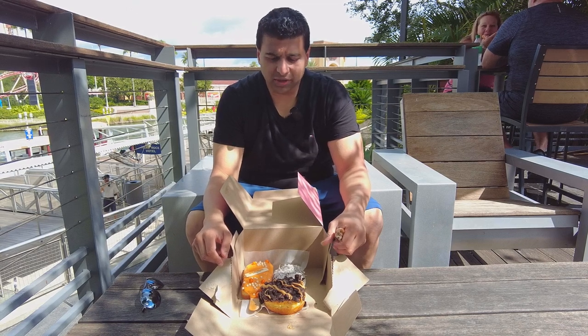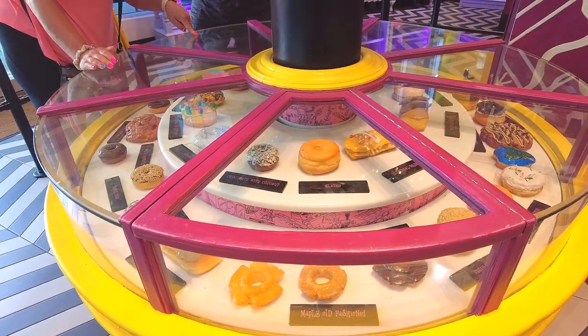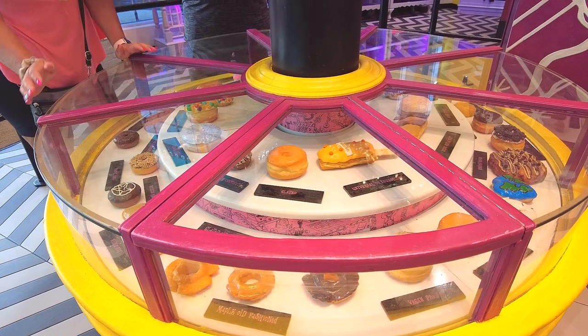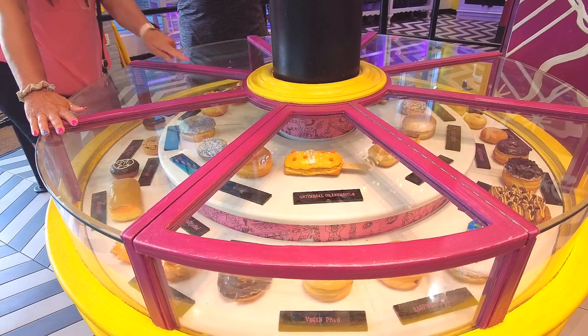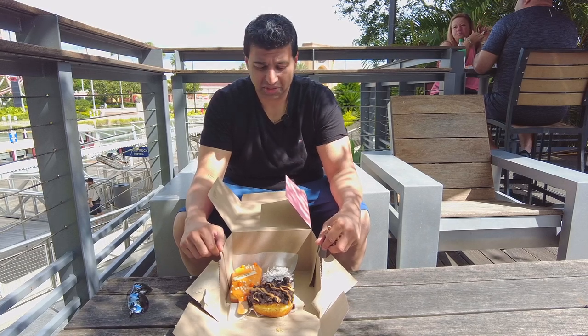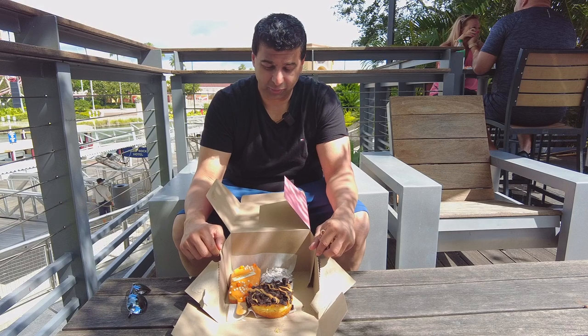We're at Universal City Walk outside of Voodoo Donuts. These are the best donuts I've ever had. Voodoo Donuts is by far and away the best chain, the best place I've had, period. They're only found on the west coast of the United States, but the only location on the east coast is here at City Walk in Orlando. So it's a special treat to come here. We got three today.